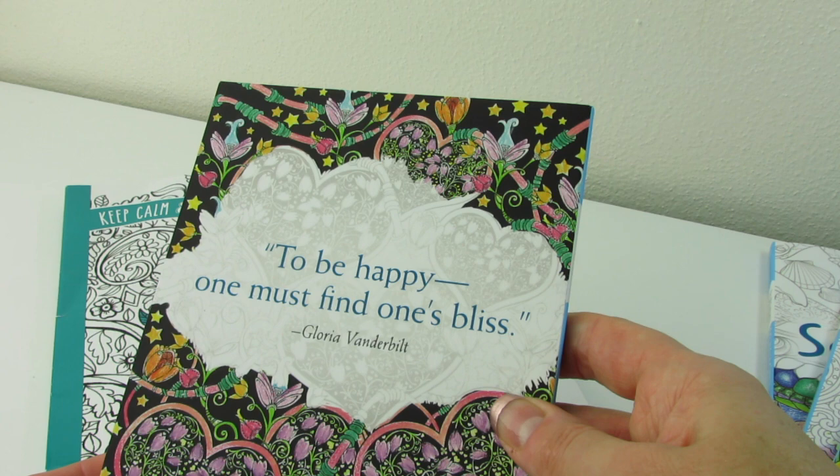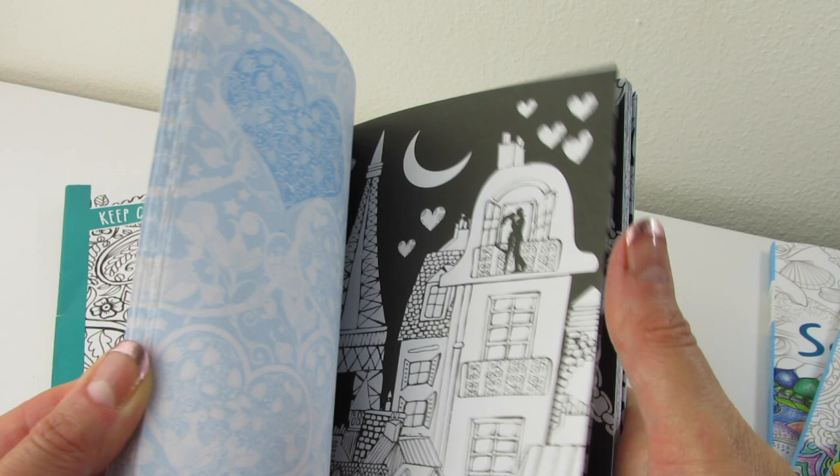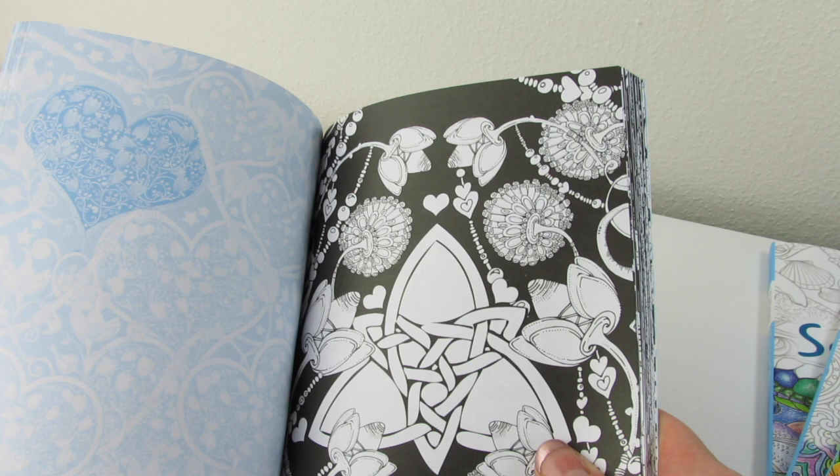I love the lockets, the hearts, the chains. That's so pretty. This one is a very romantic one — hearts and flowers, Celtic knots. It's very sweet. So that's Love.